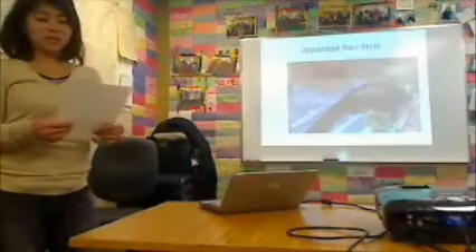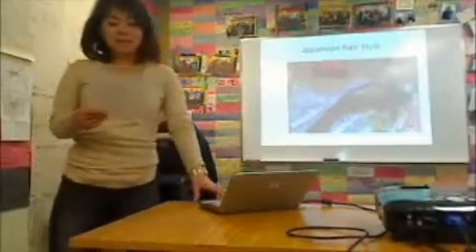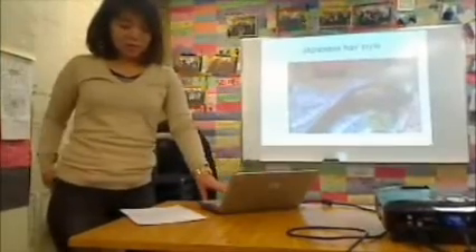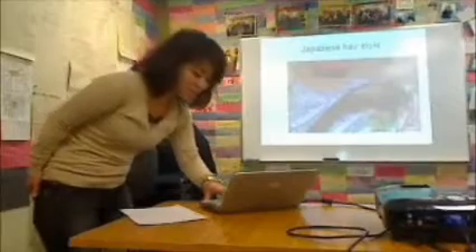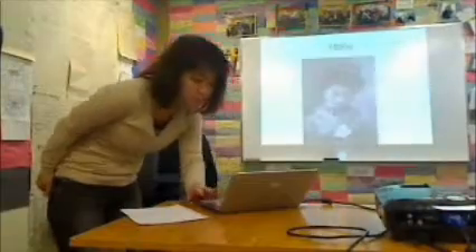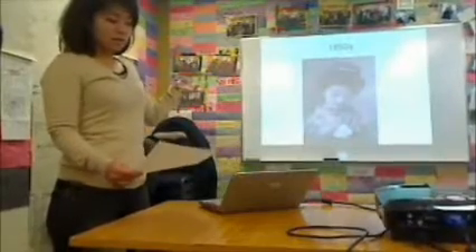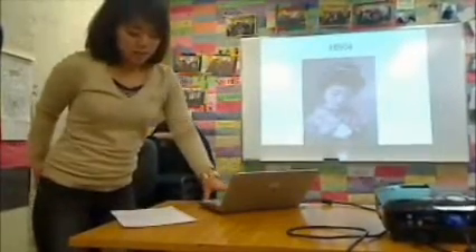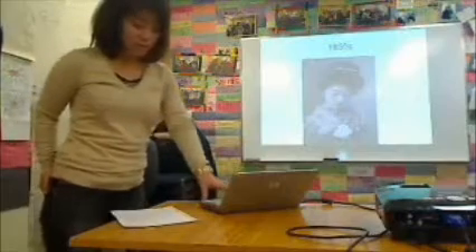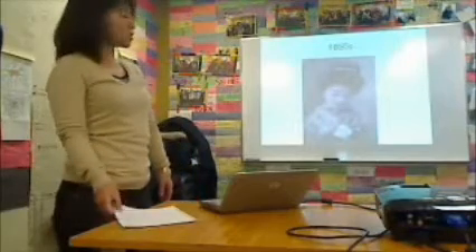A long, long time ago, most Japanese women used to grow their hair in the traditional style because of Japanese culture. But since we started cultural interchange, we imported a lot of fashion from other countries. It's also a traditional hairstyle. Especially, we were adopting the United States style.